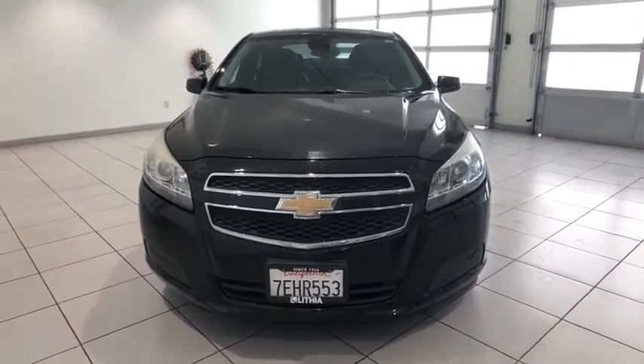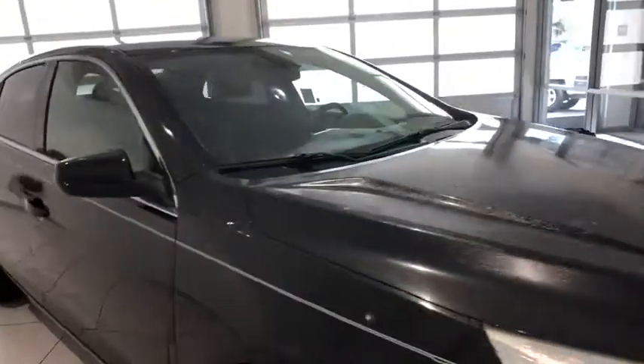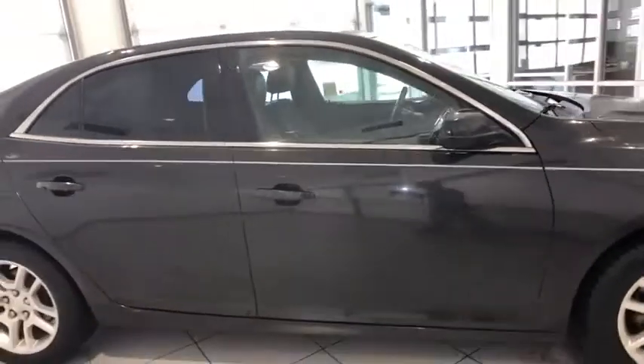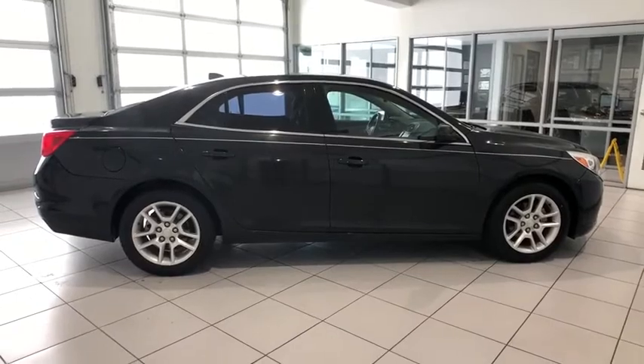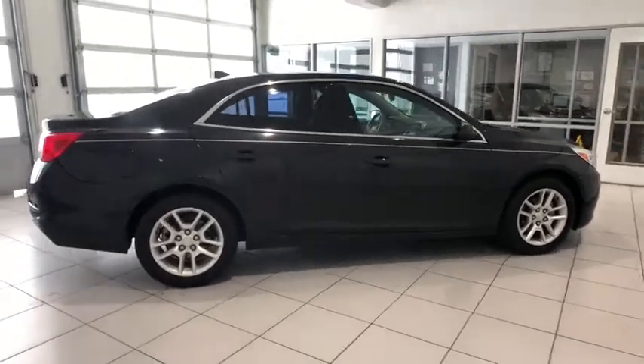Keyless entry, adjustable steering wheel, power steering, four-wheel disc brakes, aluminum wheels, ABS four-wheel, cruise control, front airbags, AM-FM stereo radio, auto-off headlights, rear defrost.